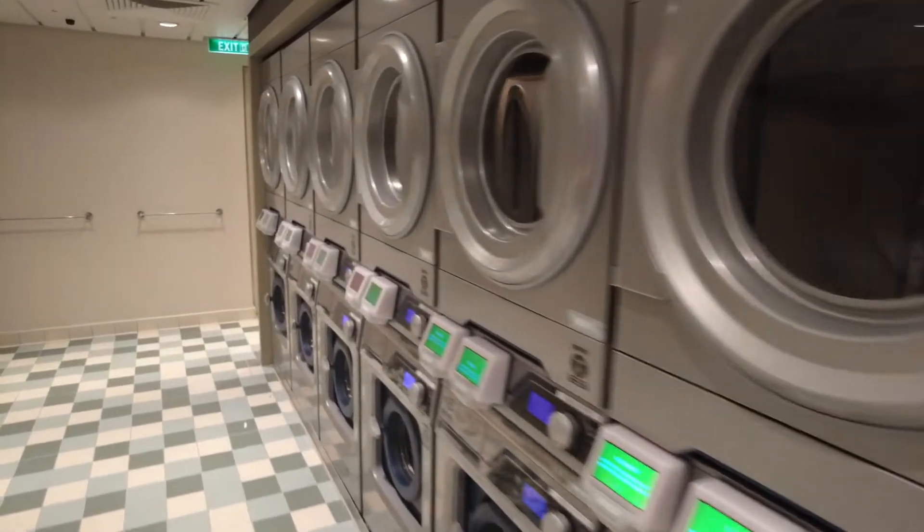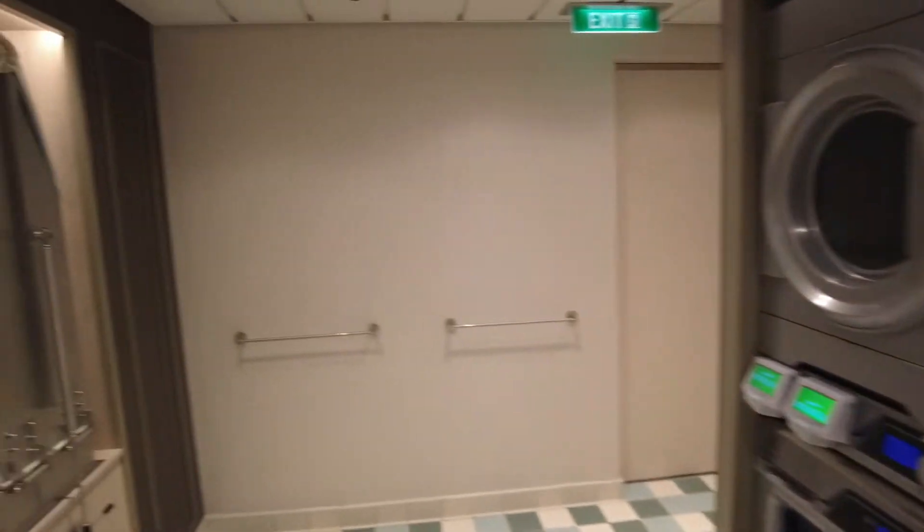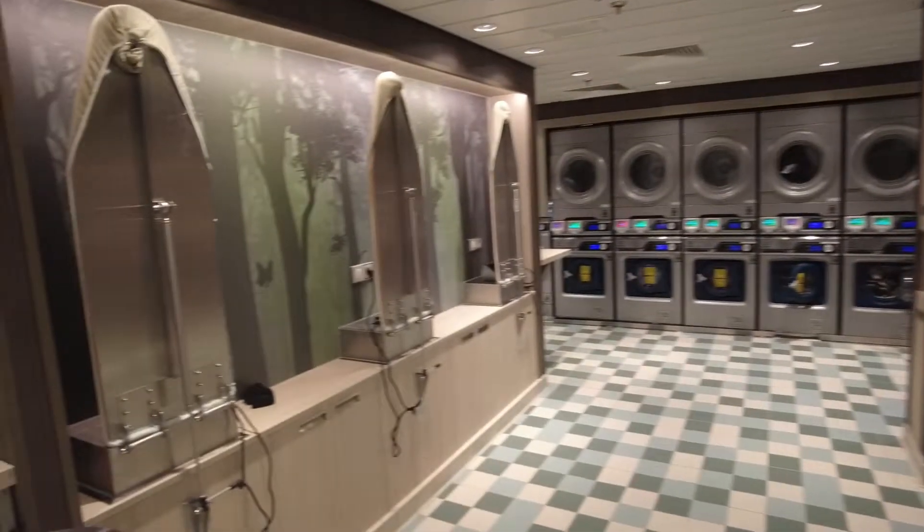Lots of laundry here — this is crazy. Ironing boards: there's two there, there's three there.